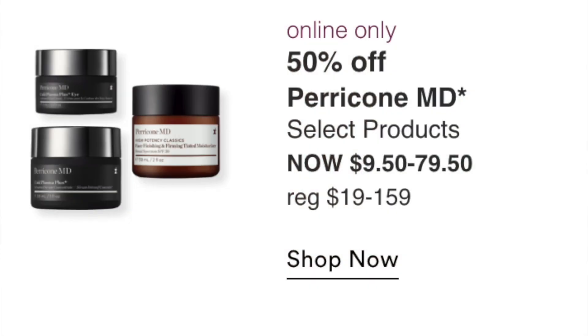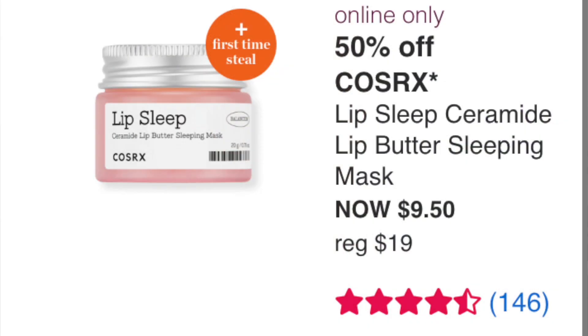The Perricone MD Select products at $9.50 to $79.50 — I think Perricone is highly overpriced. That is a complete pass; I think there are better products on the market. The COSRX Lip Sleep Ceramide Lip Butter Sleeping Mask at $9.50 is a great price if you don't already have a lip mask. I love COSRX — really great brand. I just have too many Laneige sleeping masks, but this would be especially great in winter months when lips get chapped.